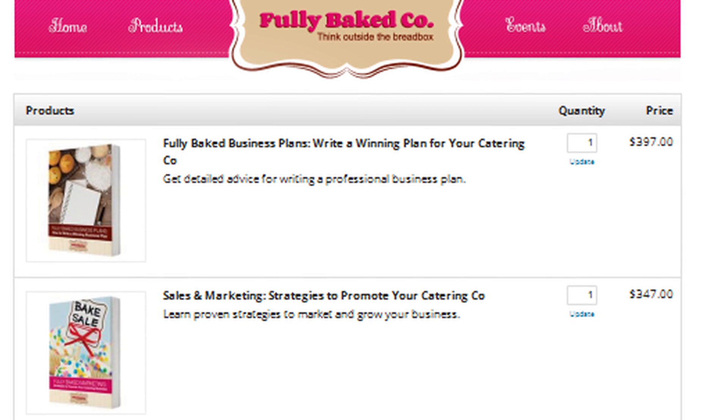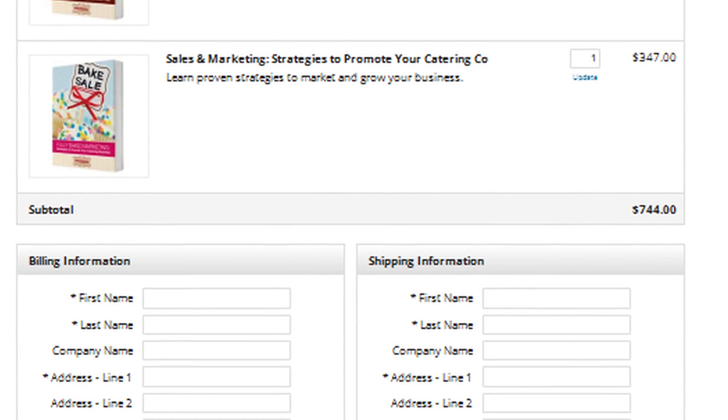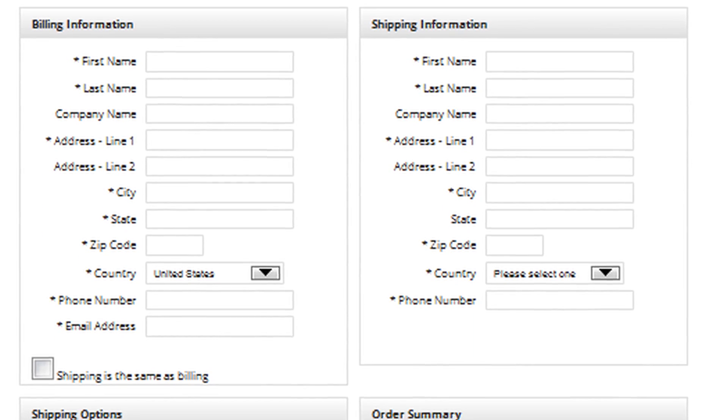Reach buyers online through attractive order forms that include robust features to boost sales and automate the post-purchase process.